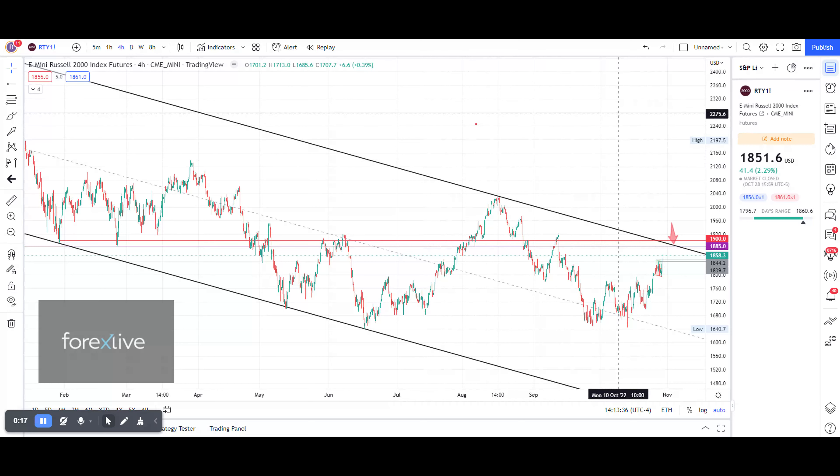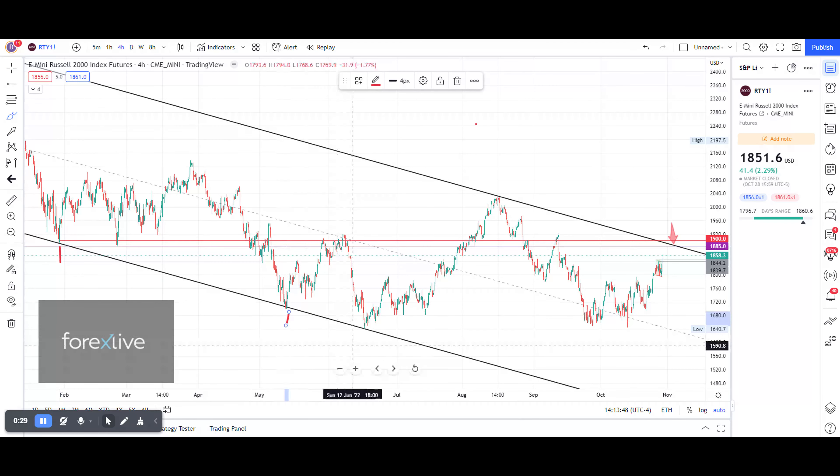Friday was a strong day, closing up 2.29%, finishing at 1851.6. We now have one, two, three touch points on this lower band. We do not have a confirmed channel yet because we only have one touch point here, but it is most likely going to test and create it right over here.